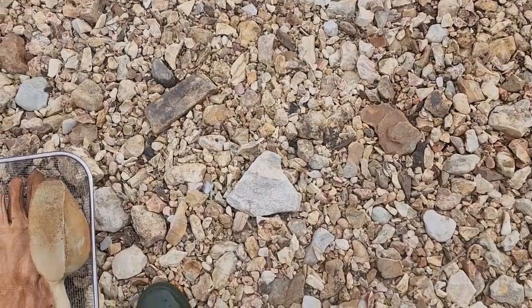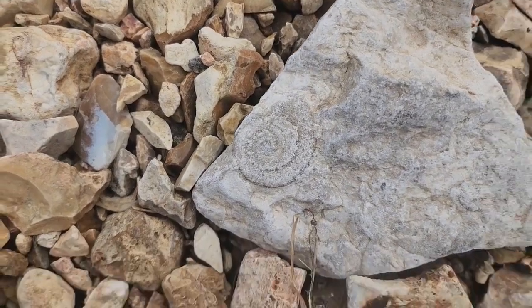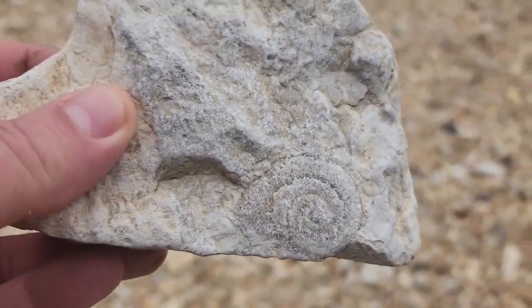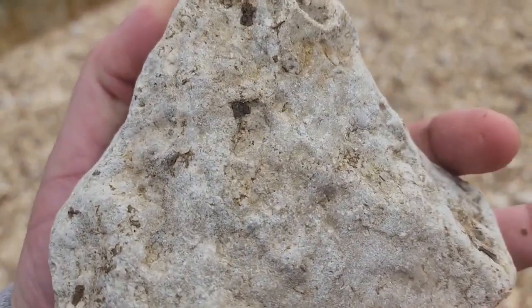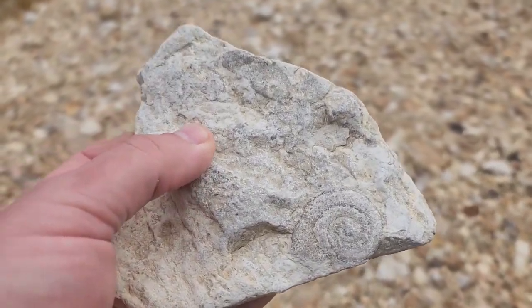All right, you guys — there it is. My first fossil of the day. Nice gastropod right there in the rock. Yep, that is a gastropod. Very cool. That's going in the bag. This is in limestone — I believe this is the Kemswick limestone, if I'm not mistaken. So this goes in the bag.